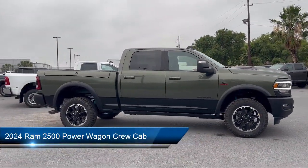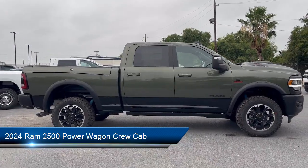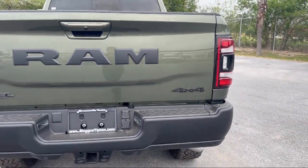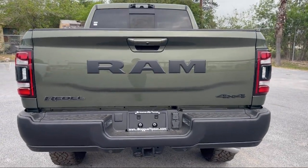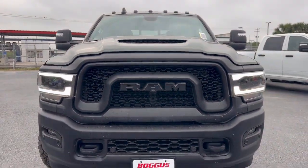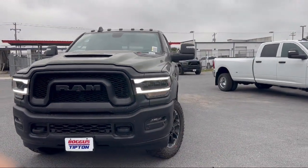It comes equipped with blind spot and cross path detection, navigation, AM FM Sirius XM radio, leather steering wheel with auto tilt away, Apple CarPlay, HD radio, and a CTR stop lamp with cargo view camera.